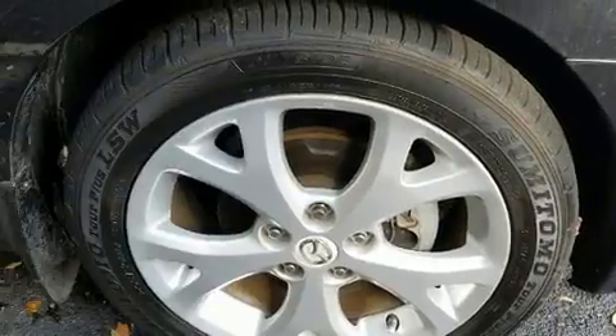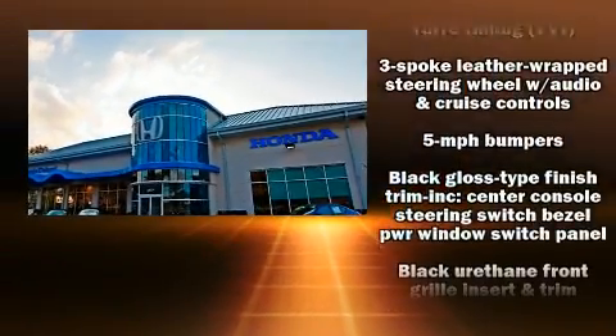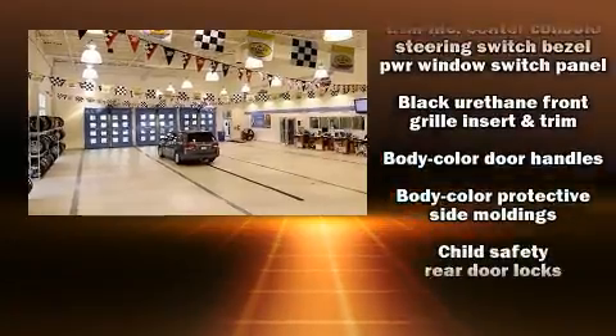It distinguishes itself from the competition with features such as one-touch window functionality, variably intermittent wipers, front fog lights, and much more.